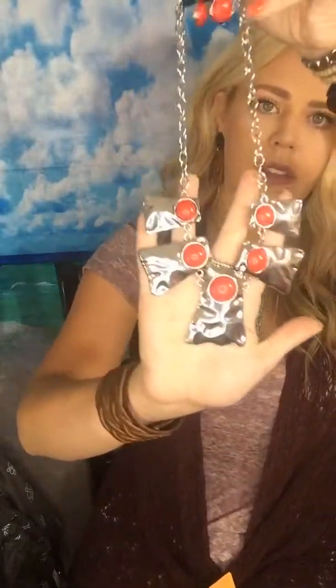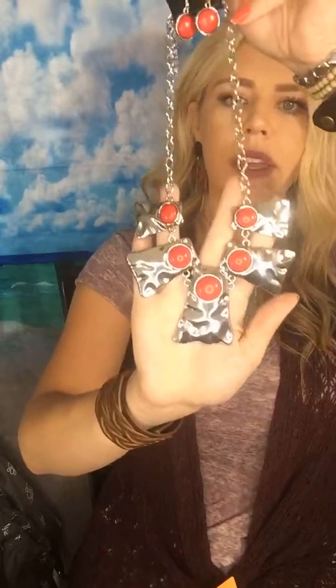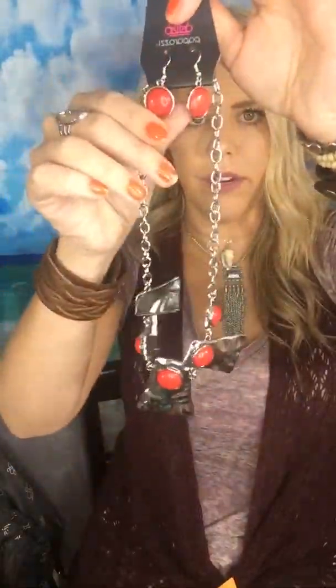Bright silver — like the brightest silver, textured hammered silver. I got all the bracelets out today. Bright red earrings, they're a really good size too. Super cute.